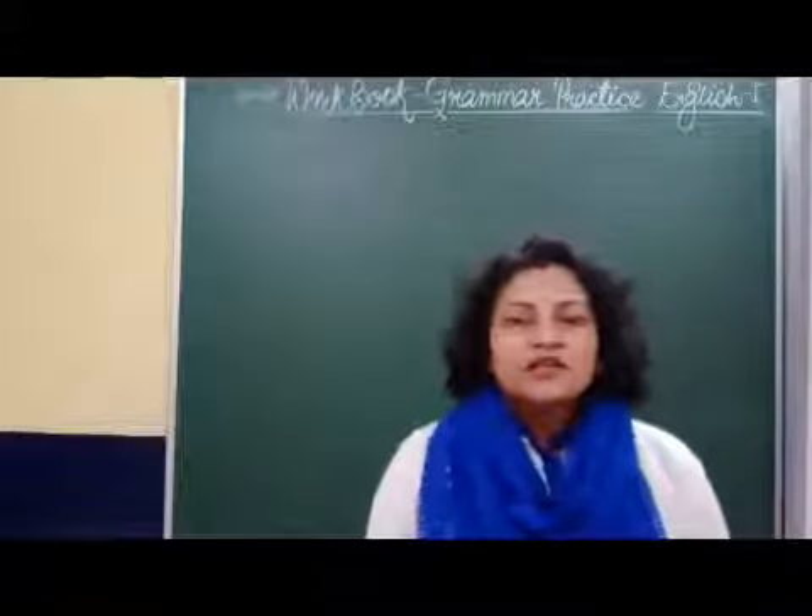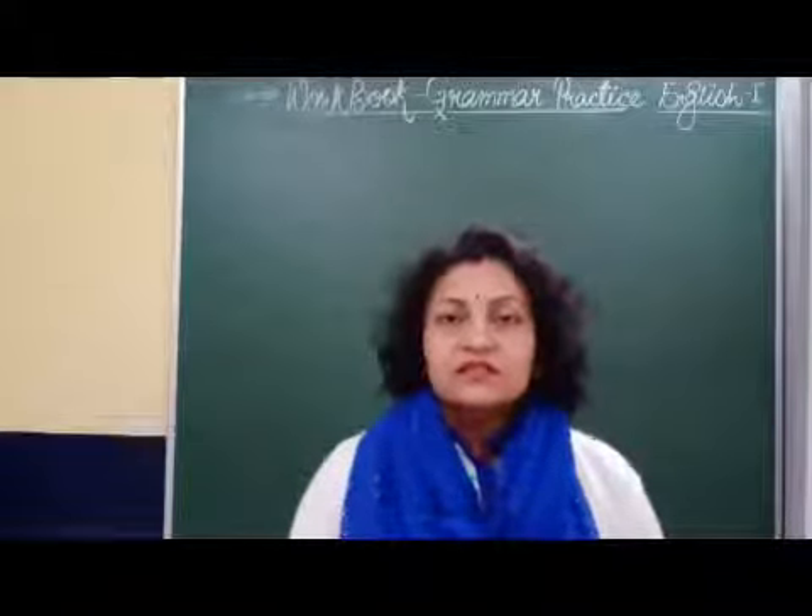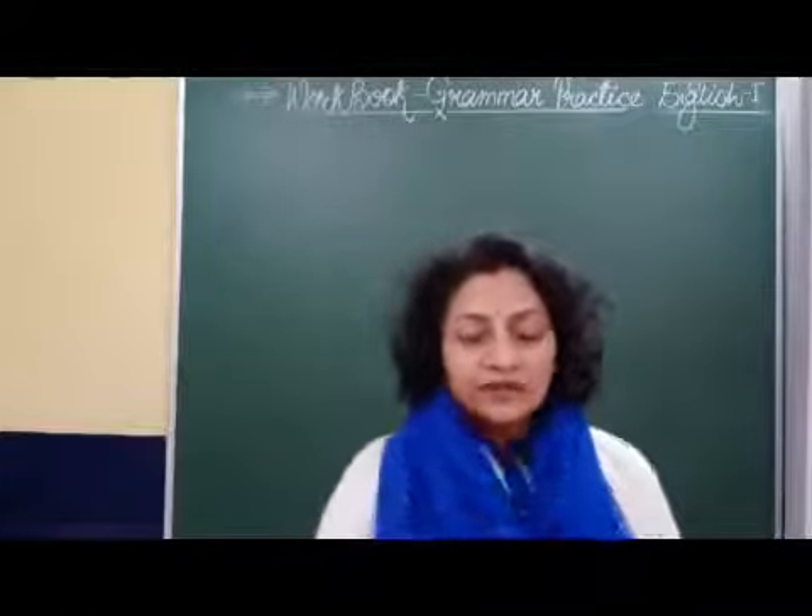Good morning children. Today we will do grammar practice. That is from the workbook we are given, on page 66, grammar practice.